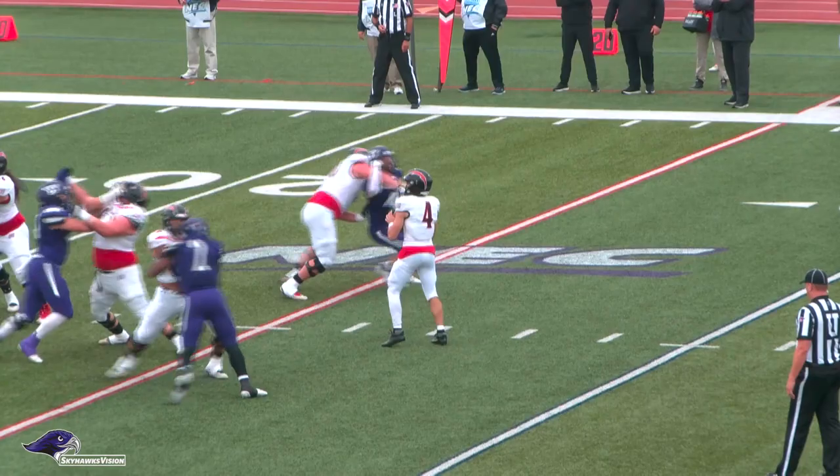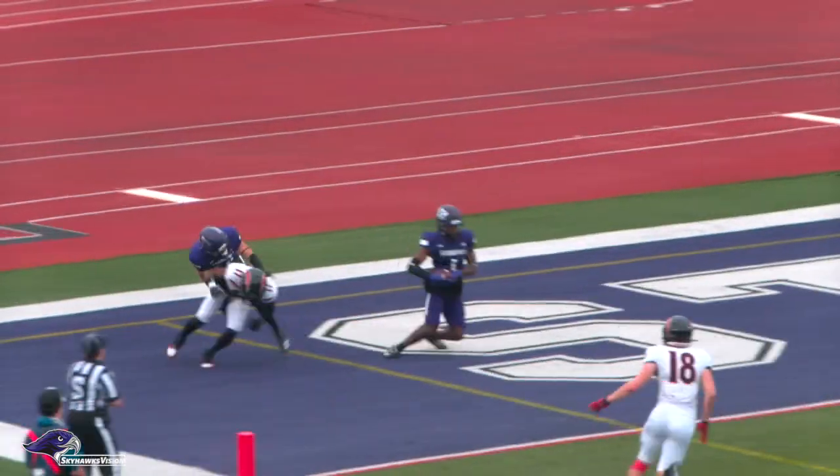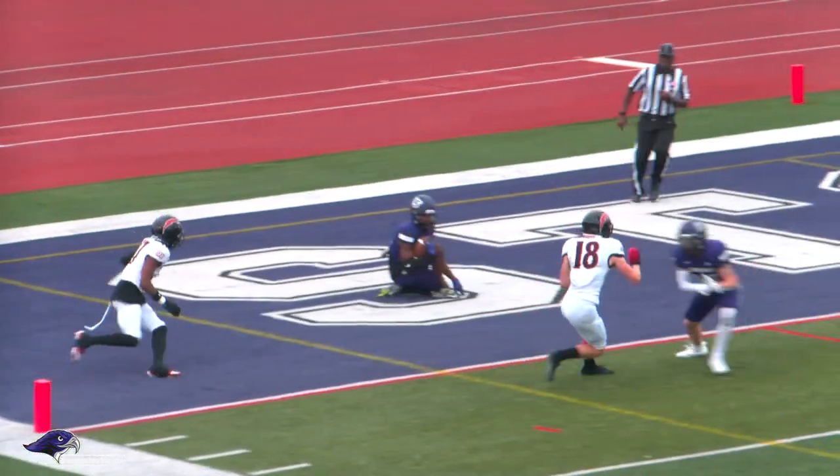Underthrown — easy pick for Sade. I don't know what Doyle saw there, Charlie. The ball just hung up and it was two defensive backs there. And he was all over that one.